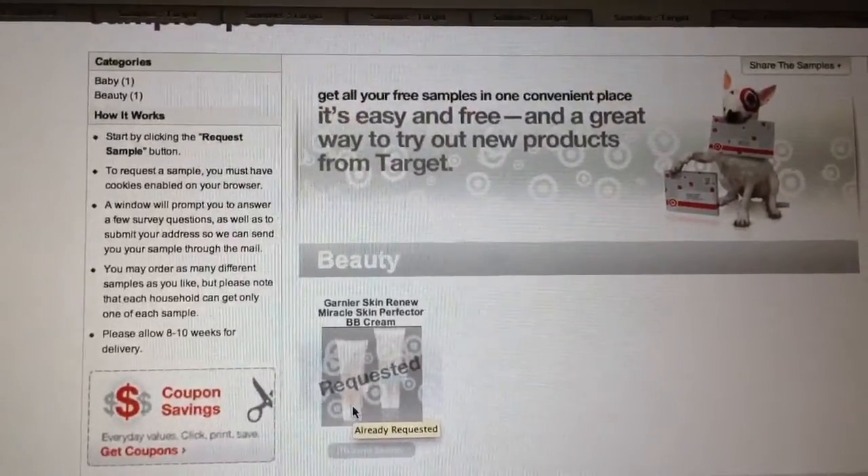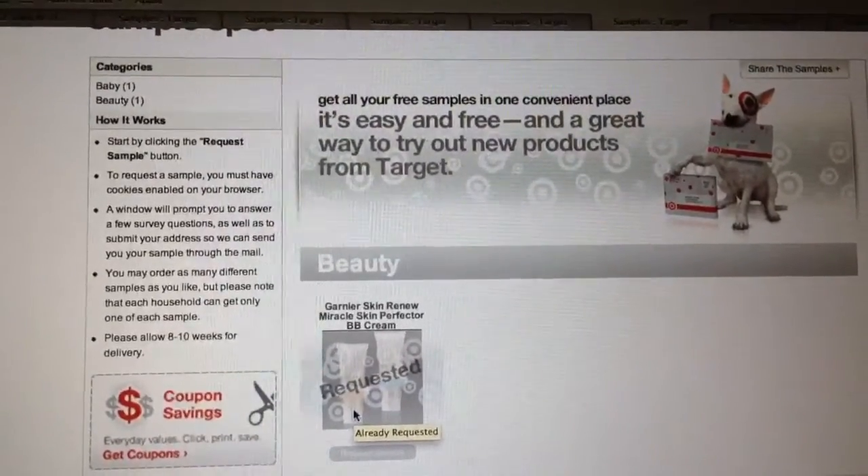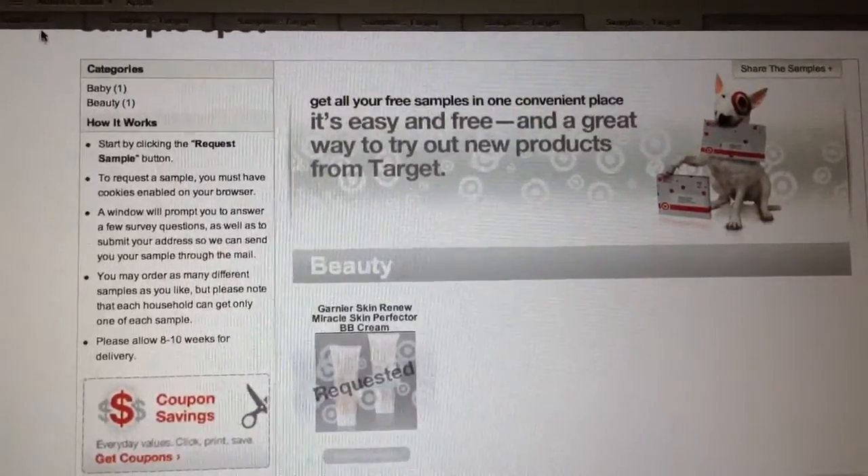You'll fill out your name and mailing address, and your sample should arrive in about 8 to 10 weeks.